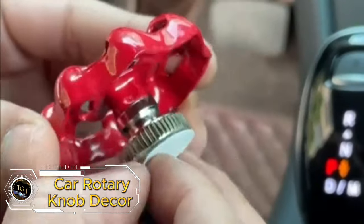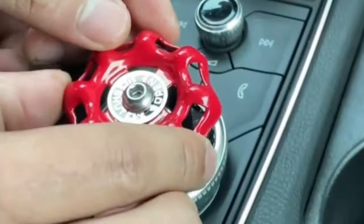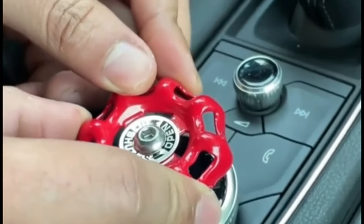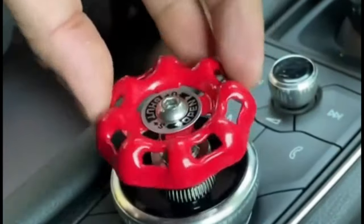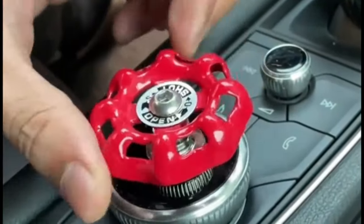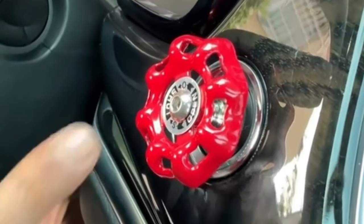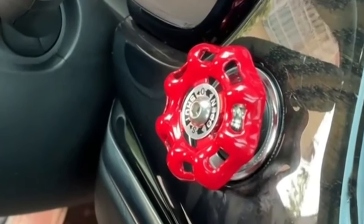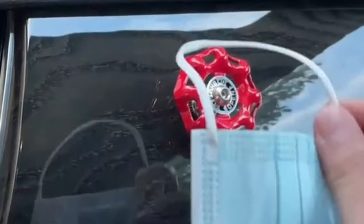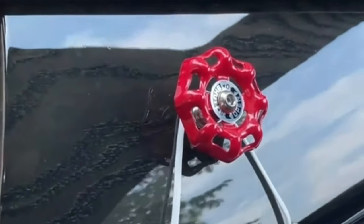Enhance your car's interior with the car rotary knob decor metal handwheel. This sleek accessory adds a touch of sophistication to your center console, making it stand out from the rest. Say goodbye to bland interiors and hello to a stylish upgrade. Priced at just $17.99, it's an affordable way to add color and style to your car's interior. Elevate your driving experience and turn heads wherever you go with this eye-catching accessory.